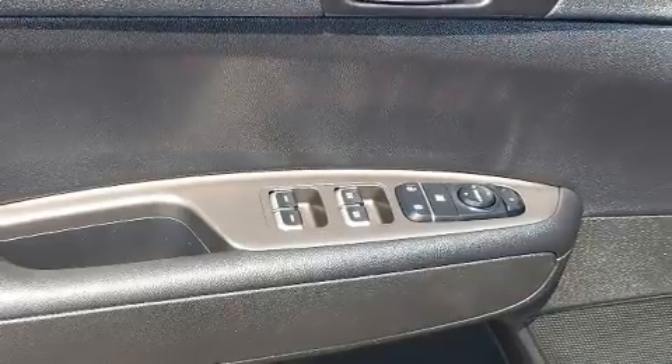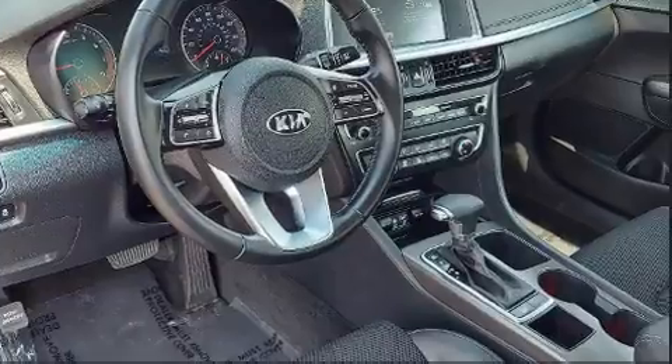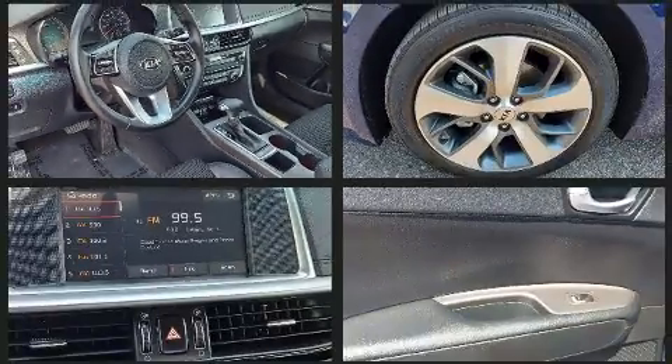All of the following features are included: one-touch window functionality, a tachometer, variably intermittent wipers, remote keyless entry, and air conditioning.